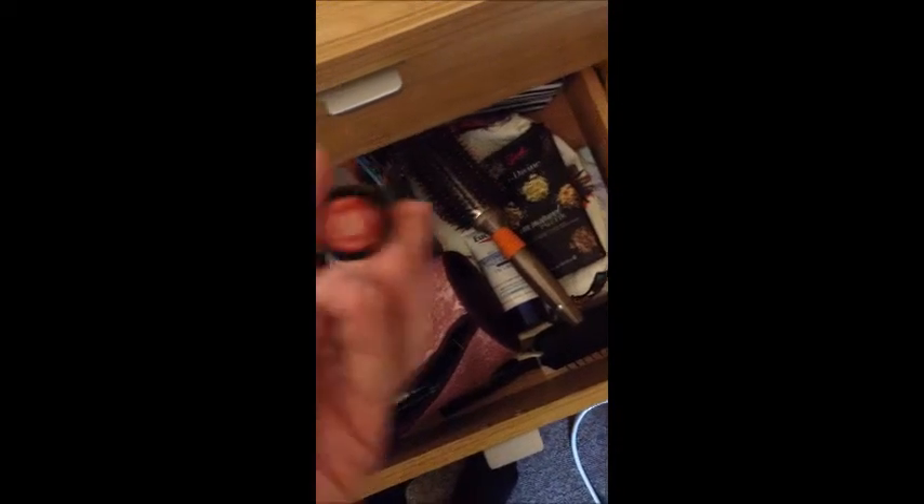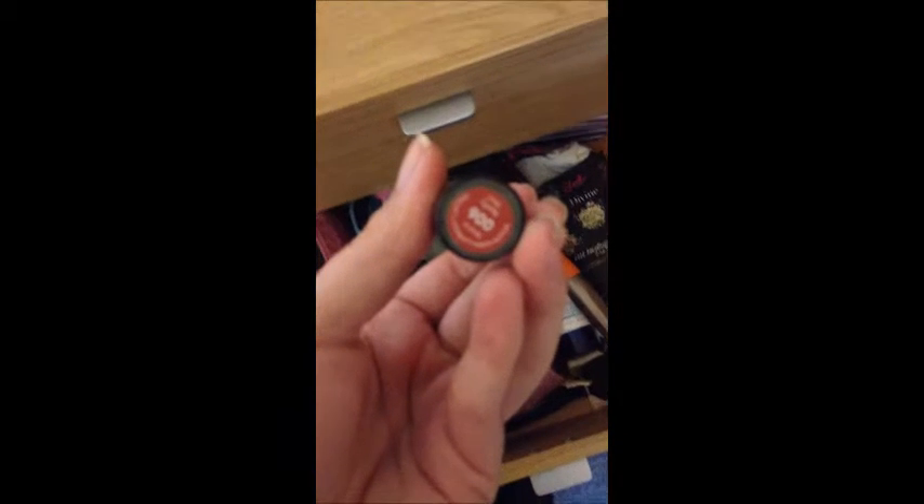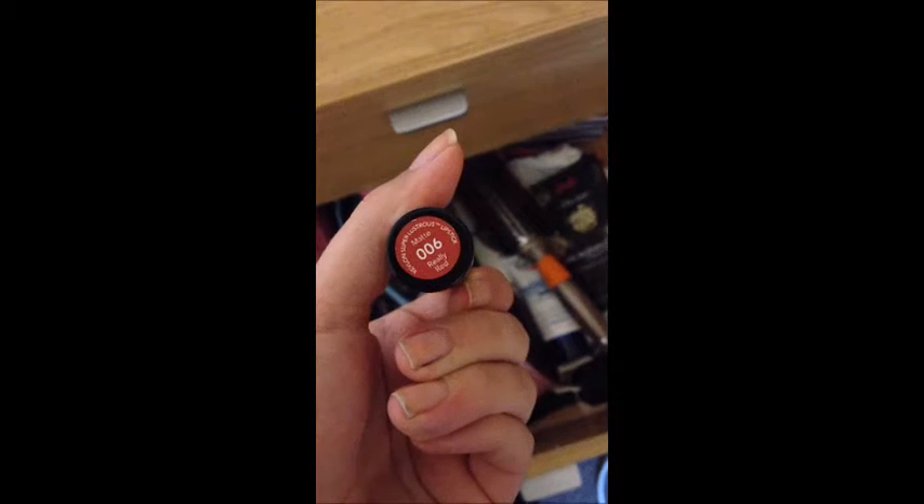I don't know why it's not focusing — there we go. Rimmel. It's friggin' amazing.